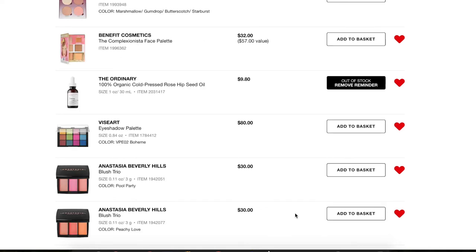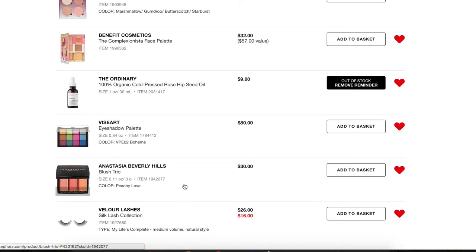Next, two of the Anastasia Beverly Hills Blush Trios. I really wanted to try one but didn't know which shade to go with. I think I'm going to go with Peachy Love since I already have a pink blush from Anastasia. I'll take that one off and see if I can pick up Peachy Love during the sale — it's $30 and I can get 15% off, and I've been wanting to try it for a while.